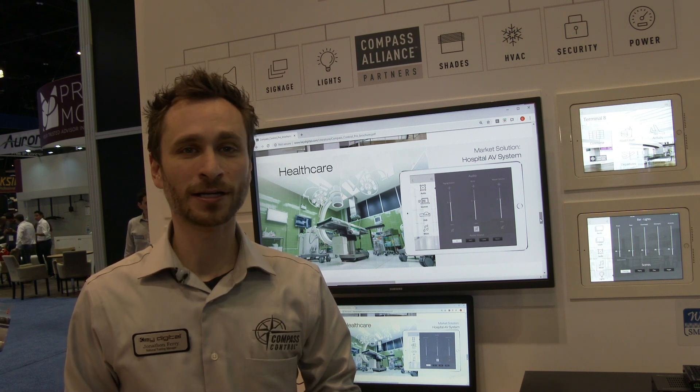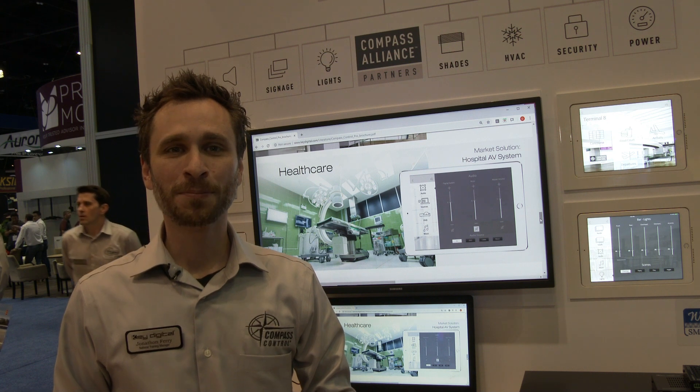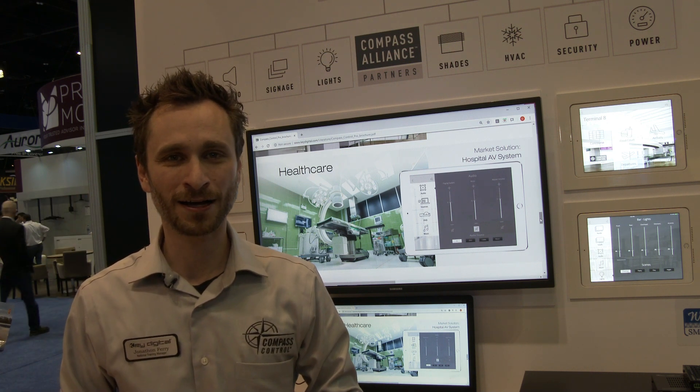To find out more information about how KEYDIGITAL can customize a solution for your healthcare practice, please email sales at keydigital.com.